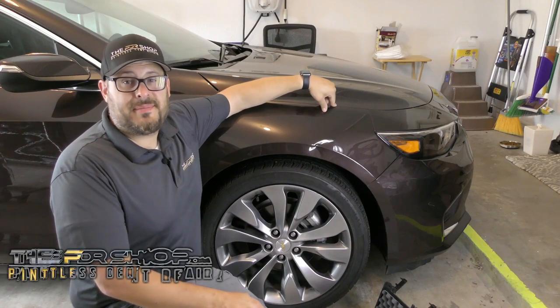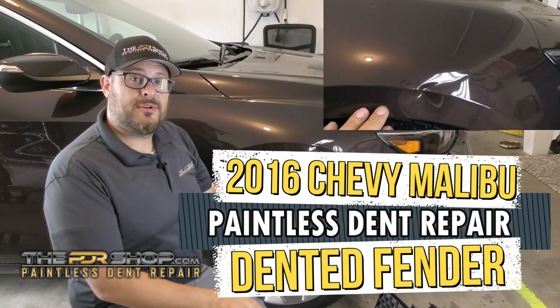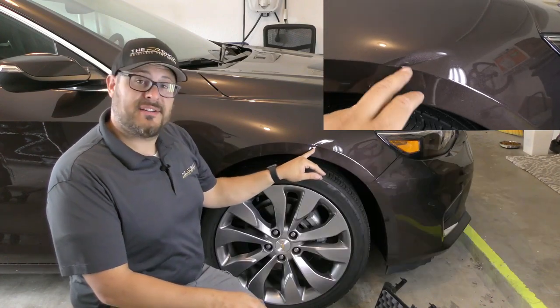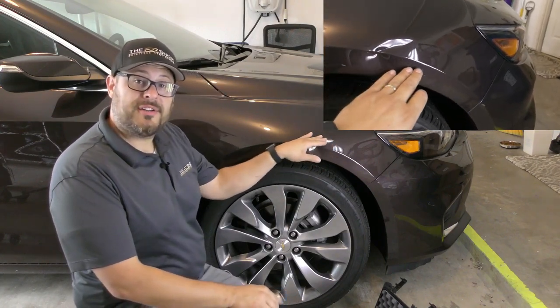Hi there, I'm Charlie Molina with the PDR Shop. Behind me I have a 2016 Chevy Malibu with a pretty substantial dent in the front fender. This dent goes right through the body line and it's buckled up pretty hard here on the top.